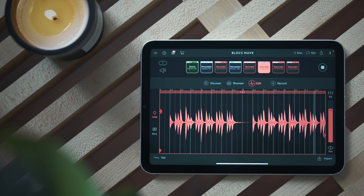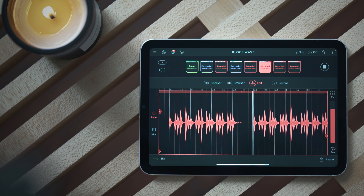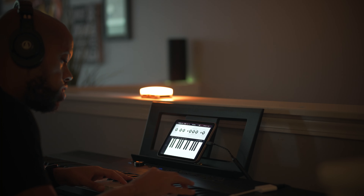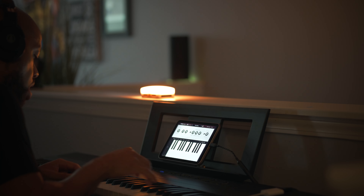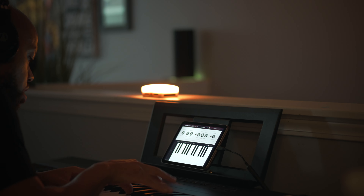Some of the specs, like Touch ID versus Face ID — that hasn't bothered me at all. You kind of have to get used to it at first, but it hasn't been a problem. Having the A15 chip in here has allowed me to do all the things I need without any hiccups. I use music production software like Cubasis 3, AUM, Bloxwave, Koala Sampler, and Beatmaker 3.